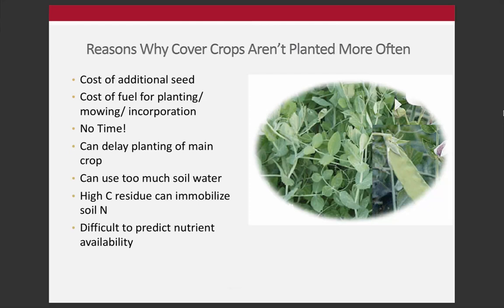There are also challenges and very good reasons why cover crops aren't planted more often. These include an additional cost of seed and fuel for planting, terminating, mowing, and incorporating. There's no time - particularly in the spring in a state like Ohio where timing and planting windows are really critical and yields are really dependent on when crops are put in the ground. When something delays planting of a main cash crop, that's a challenge and a risk that a farmer is incurring.